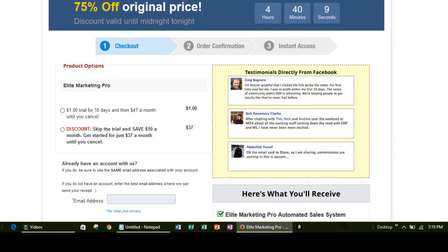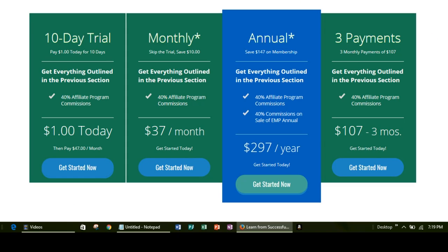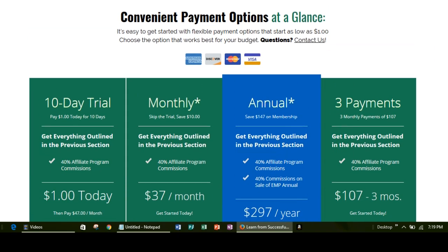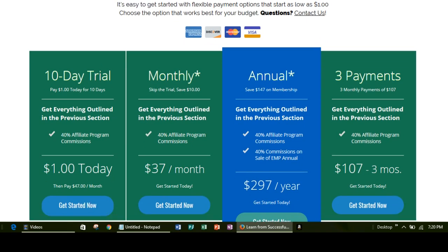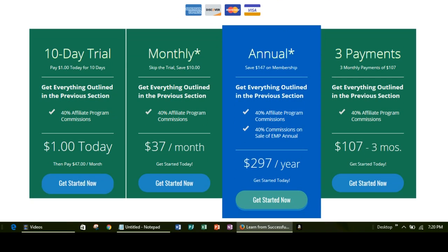I'm going to go ahead and invite you to take a look, sign up for the 10-day trial if you don't do anything else, and just see what it's about. If you have any questions you can also contact me and I'll be glad to go over anything with you. These are the convenient payment options you can utilize for the Elite Marketing Pro Insider Membership — thanks so much for watching and have a great day.